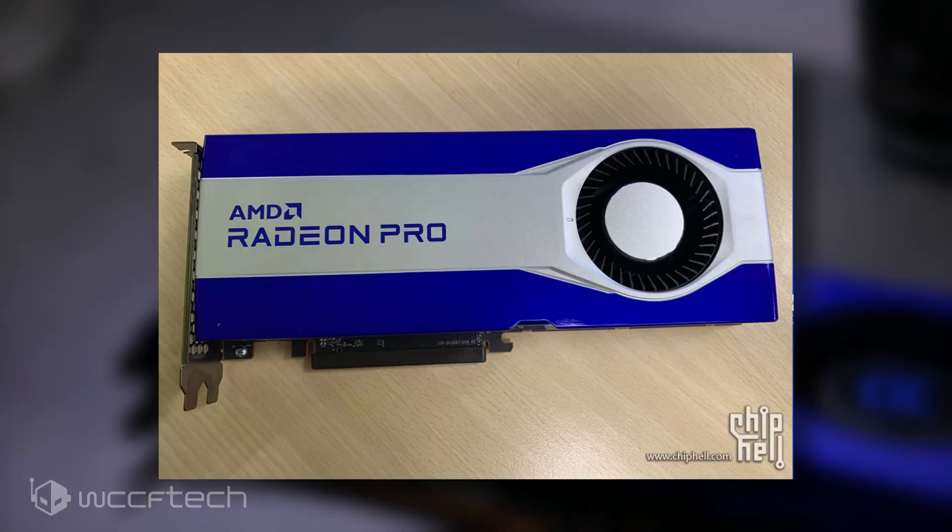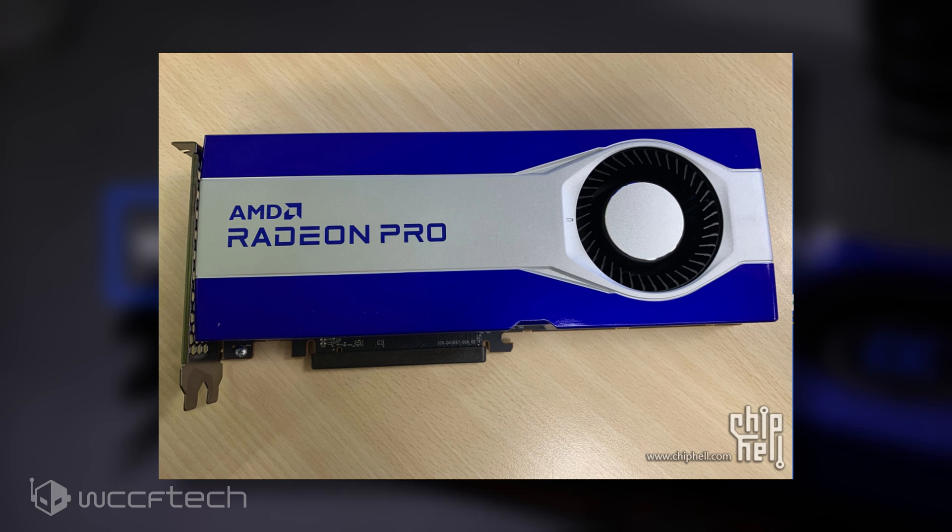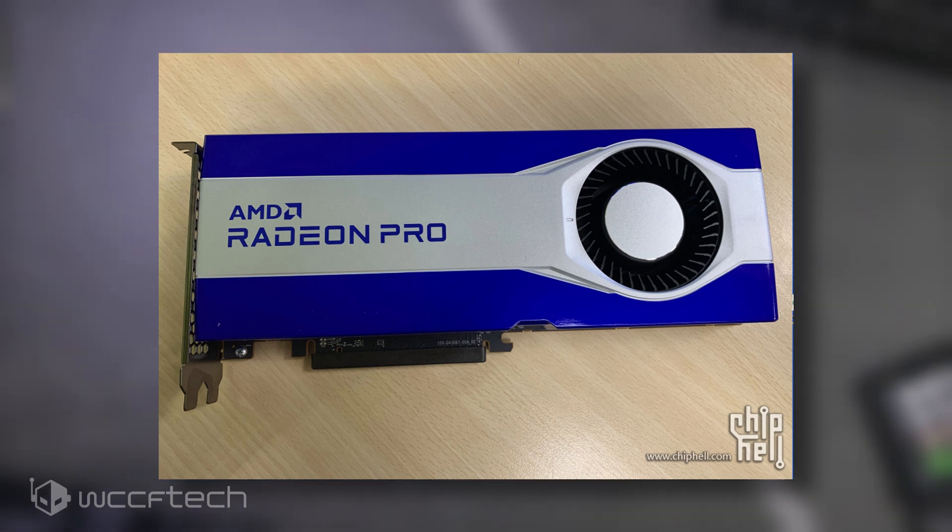In other Radeon news, AMD's upcoming Radeon Pro graphics card, based on the Big Navi GPU with RDNA 2 graphics architecture, has been pictured in a fresh leak posted over at Chiphell forums. The leak shows AMD's next-generation Radeon Pro graphics card along with a brand new shroud design that will be featuring on the new Radeon Pro content creator lineup.